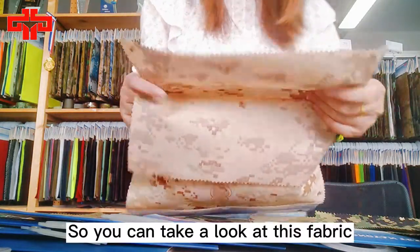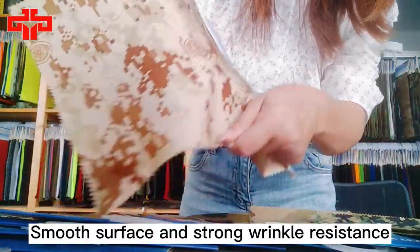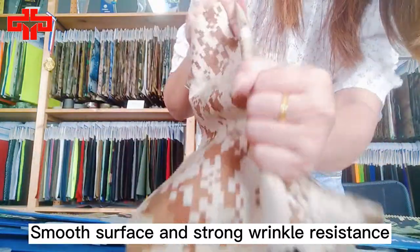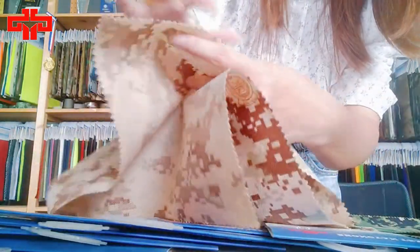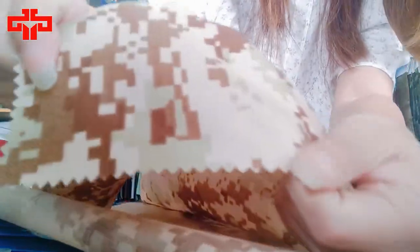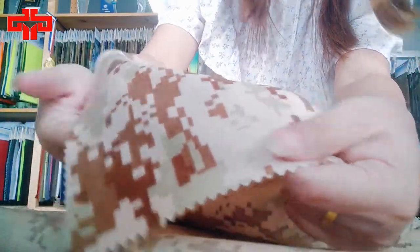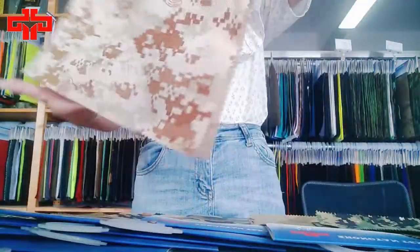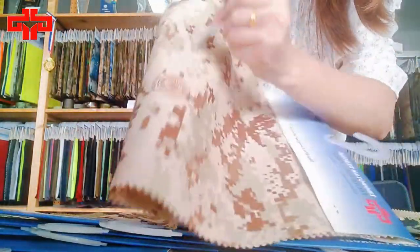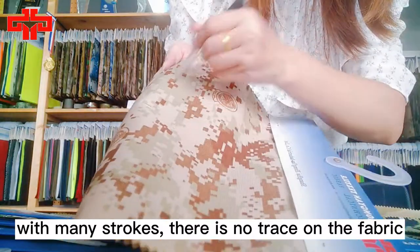So you can take a look at this fabric — smooth surface and strong wrinkle-erase resistance. With many strokes, there is no trace on the fabric.